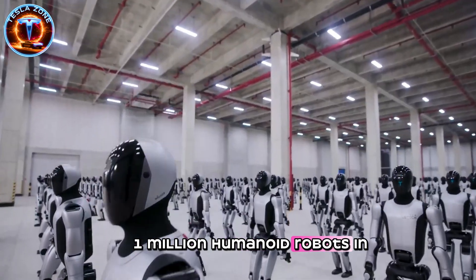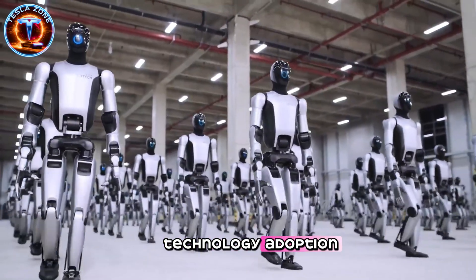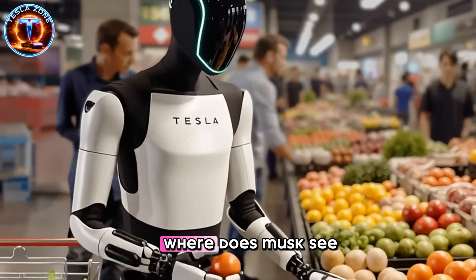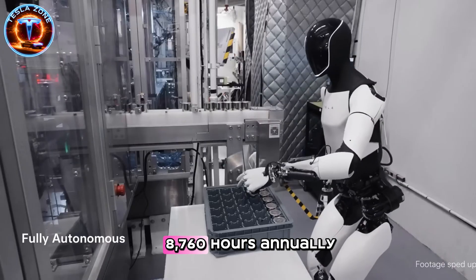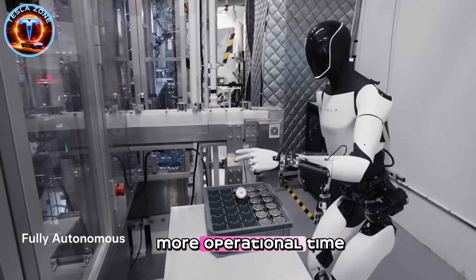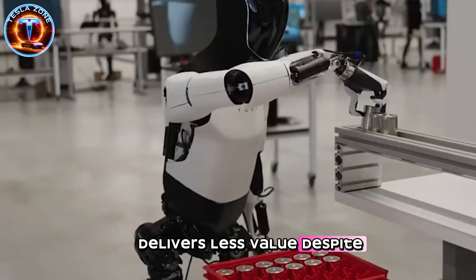But this raises a critical question: who purchases 1 million humanoid robots in the first production year? Industrial manufacturers need thousands, not millions. Healthcare systems move slowly on new technology adoption. The residential market won't reach millions of buyers at $20,000 price points immediately. Where does Musk see this demand materializing? Gen 4 can operate 8,760 hours annually compared to a human's 1,800 to 2,000 hours — nearly five times more operational time. But operational time isn't the same as productivity. A robot working at 60% of human speed delivers less value despite longer hours.